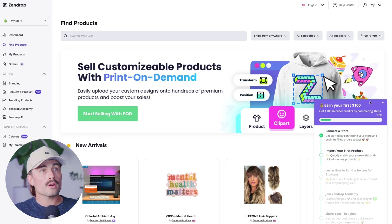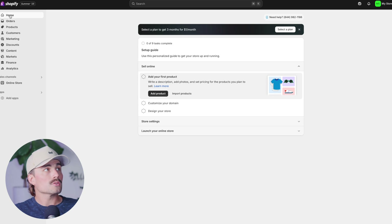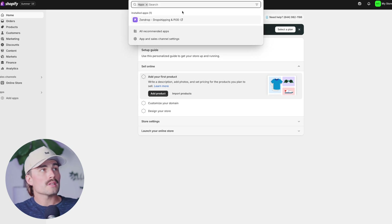Just like that, we've gone ahead and connected our Shopify account to Zendrop. Now here we are inside our Zendrop account. If we come back to our Shopify account and click Home, you can see that we now have one installed app, which is Zendrop.